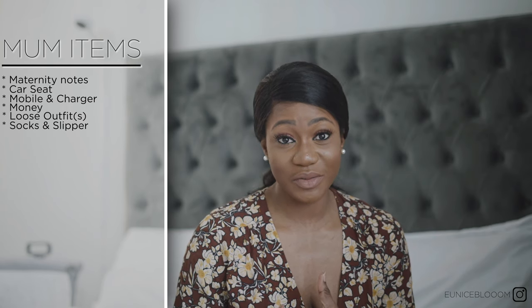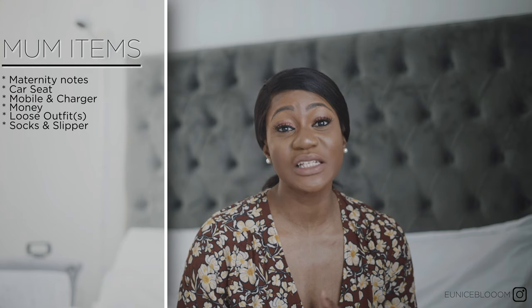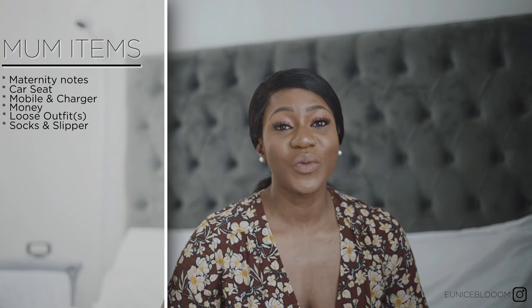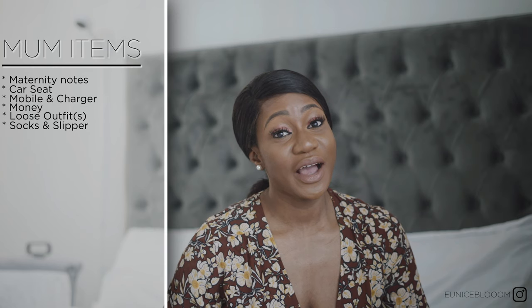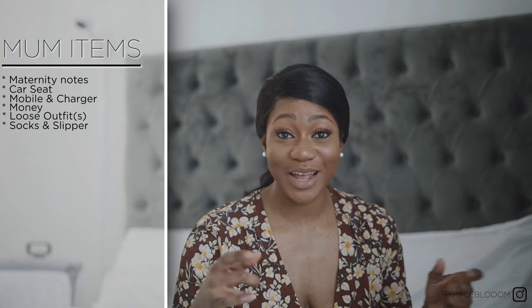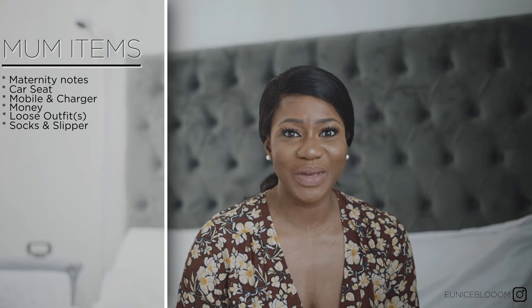You need socks because when you're in the hospital it can get quite cold, so you need to stay warm. You also need slippers — I wore socks and slippers to walk around the whole hospital, and it worked great for me.